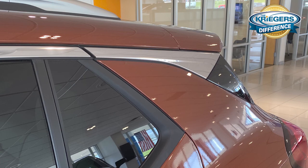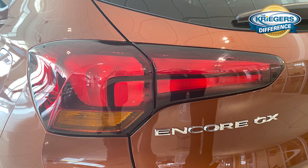And lastly, the rear taillights are quite different from the current Encore. So those are the three main ways you can look at the vehicle visually and tell the difference.